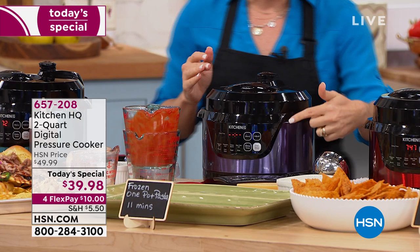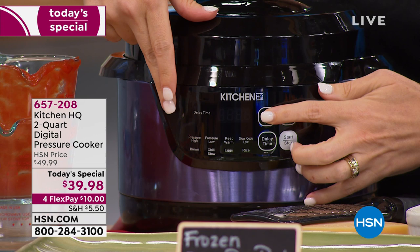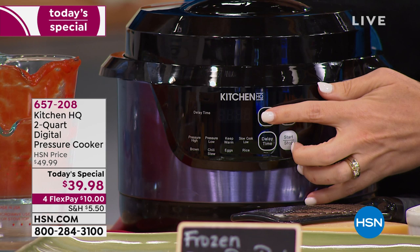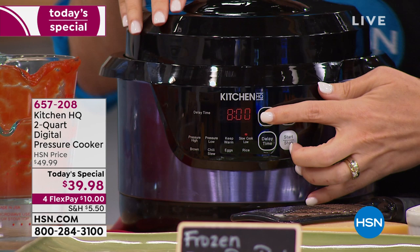I'm going to come forward to where my menu is. When I hit my menu, it starts to choose. We have high pressure, low pressure. We have our keep warm feature — as soon as it's done cooking, it's going to go to an eight-hour keep warm session. This means if you want to put something on and not worry about it, it's automatically going to stay warm. Then you have your slow cook function — this can replace having a slow cooker in your kitchen.